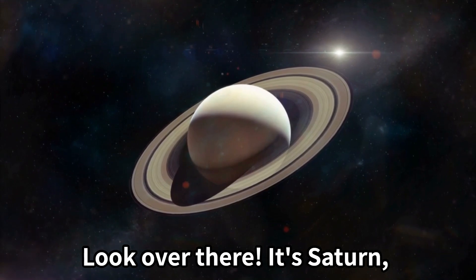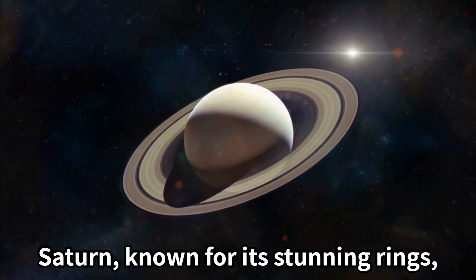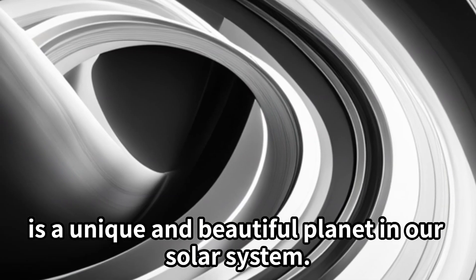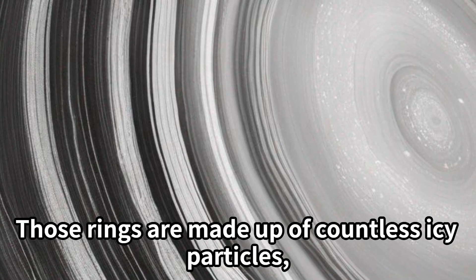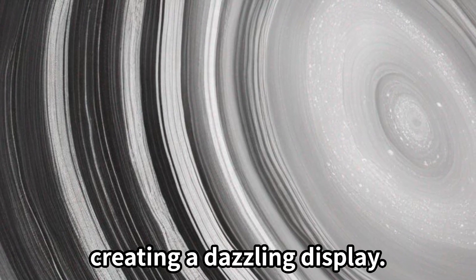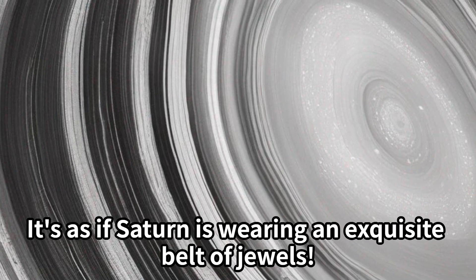Look over there — it's Saturn! Saturn, known for its stunning rings, is a unique and beautiful planet in our solar system. Those rings are made up of countless icy particles, creating a dazzling display. It's as if Saturn is wearing an exquisite belt of jewels.